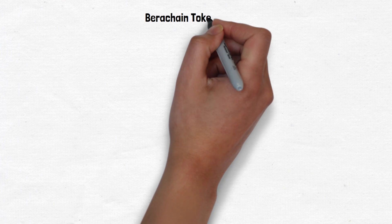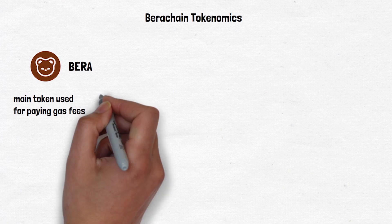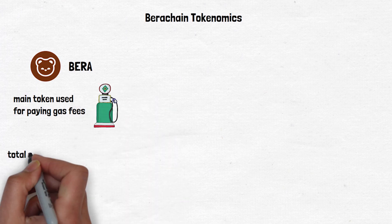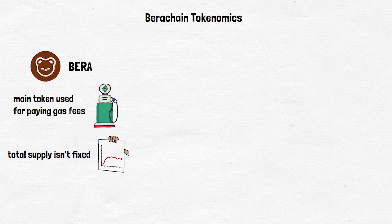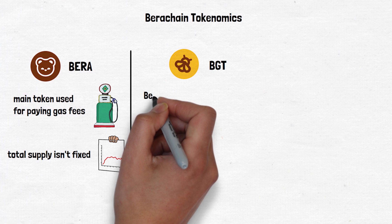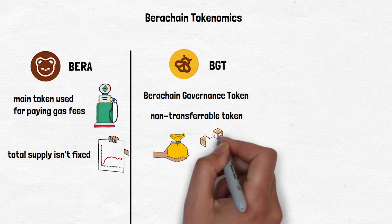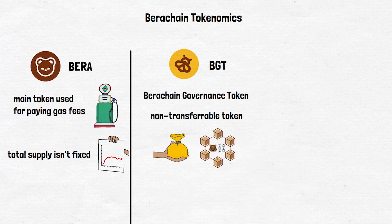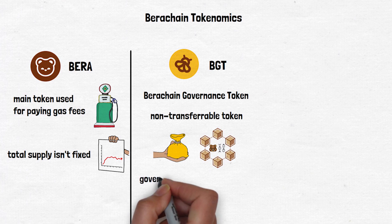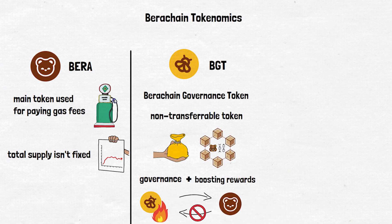Berachain has a unique 3-token system. First, there is BERA, the main token used to pay gas fees on the network — like the gas for your car. The total supply of BERA isn't fixed and can change based on network activity and governance decisions. Then there is BGT, or Berachain Governance Token, a special non-transferable token you earn by providing liquidity and participating in the network. BGT is used for governance and boosting validator rewards. You can burn BGT to get BERA, but not the other way around, which helps control the supply of both tokens.